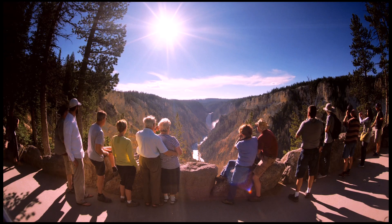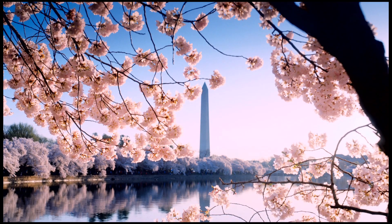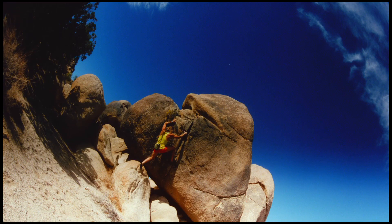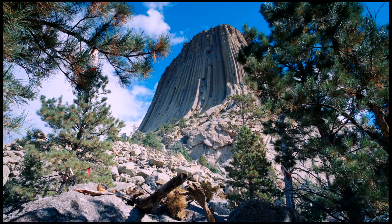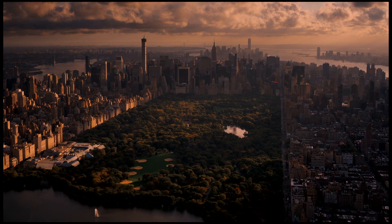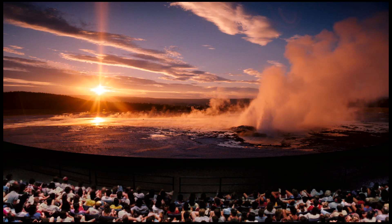For example, we learn about national landmarks like the Mall in Washington D.C., and then some of the places in Utah, Devil's Tower, Yosemite. For the kids to have an opportunity to study these places and learn a little bit of the history behind them, getting to see that on an IMAX screen is pretty amazing.